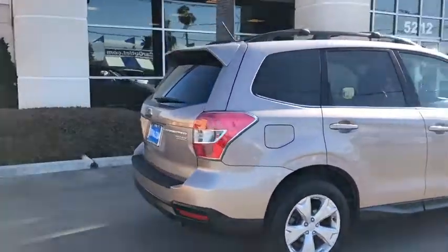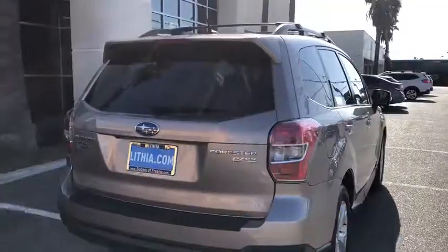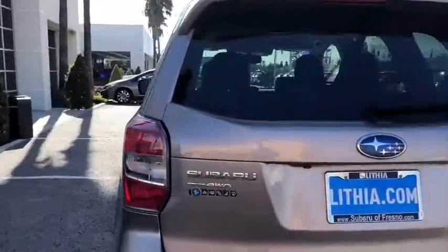This vehicle has less than 65,000 miles. Here are some of this vehicle's great options: power liftgate, navigation system, keyless entry, backup camera.